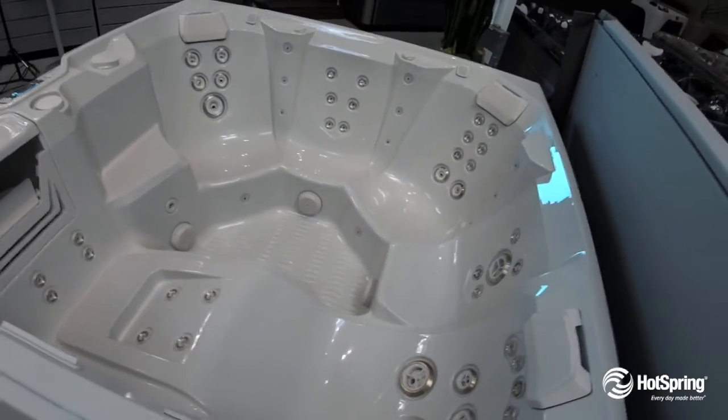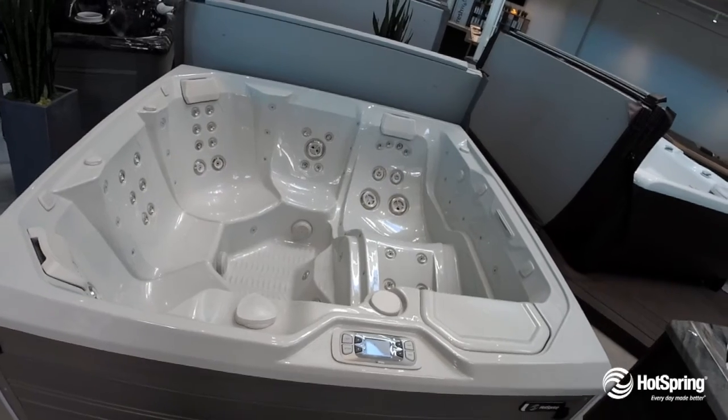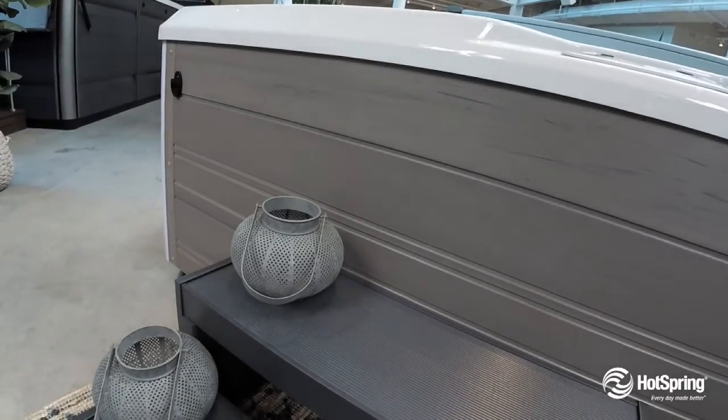You'll also love its premium filtration and 24-hour circulation system that gives you clean, clear water. You'll also enjoy best-in-class warranty.